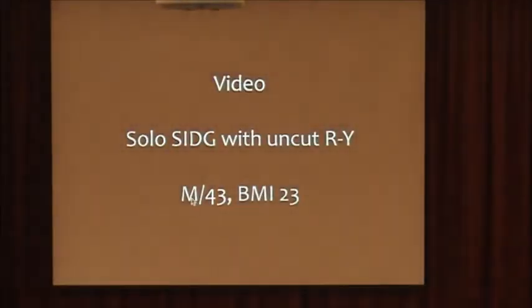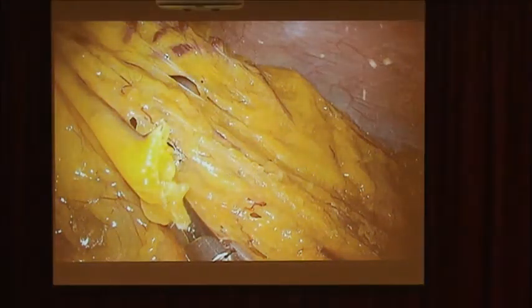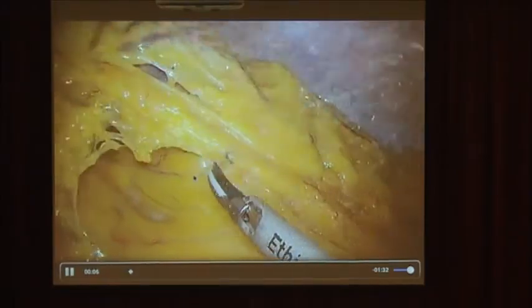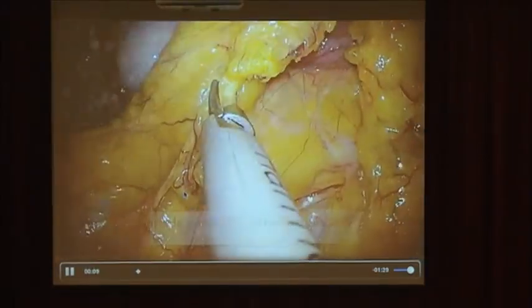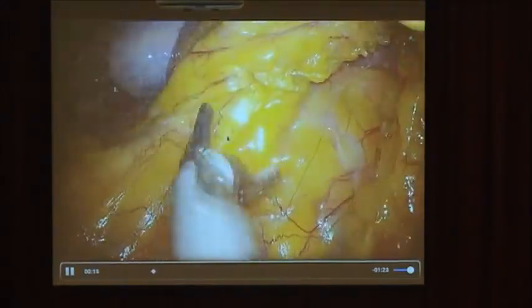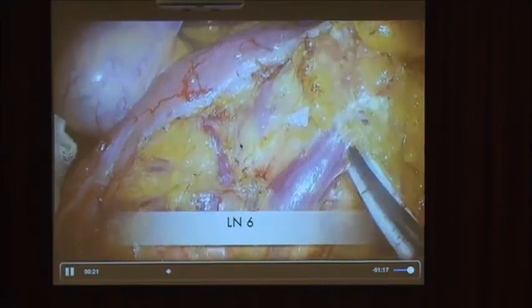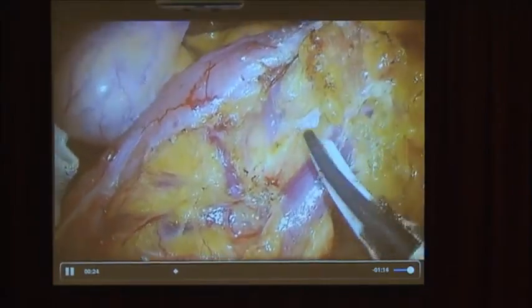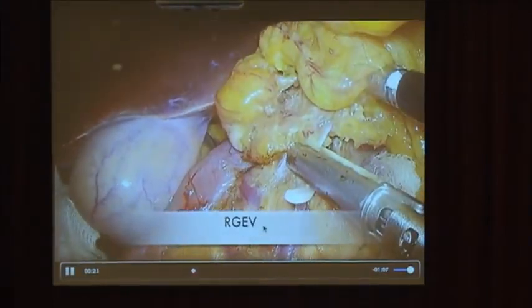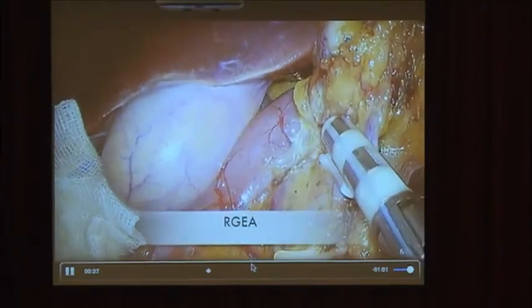I will show you a short video clip of SIDG. First, I perform left-side partial omentectomy like this. This is the lesser sac. And then I move to the right side. At this moment, I resect including the omentovessa. This procedure is called right-side omentovessa. This is the right gastroepiploic artery, the RGEA area. This is one of our landmarks for the No. 6 area lymph node dissection.